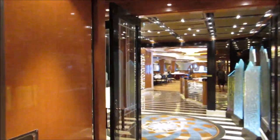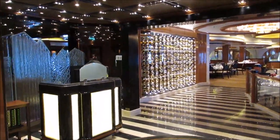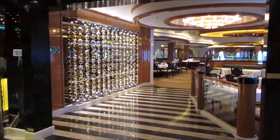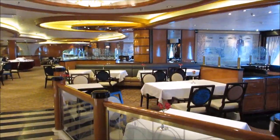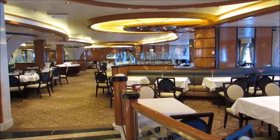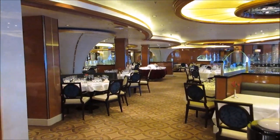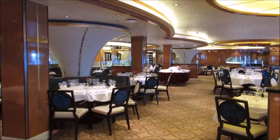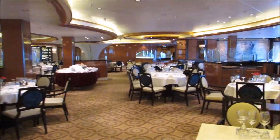This is the Symphony dining room — it's one of their anytime dining rooms. They also have Concerto, which is another anytime dining. You can reserve a time if you decide you want to eat at a certain time, or you can go whenever you feel like it. They also have the Allegro dining room — it's a gorgeous dining room and that's for the traditional dining where you have a set time to eat.